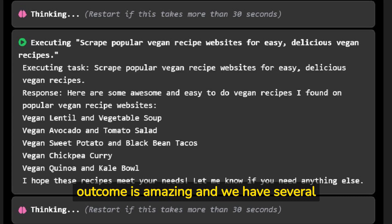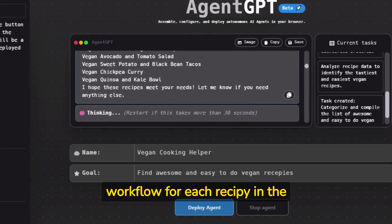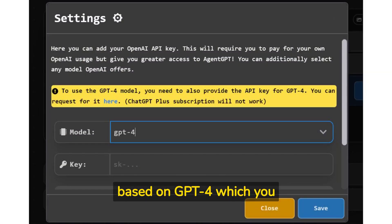As you can see, the outcome is amazing and we have several ideas. You also see the detailed workflow for each recipe in the chatbot. The entire bot can also be based on GPT-4, which you can use via your API.